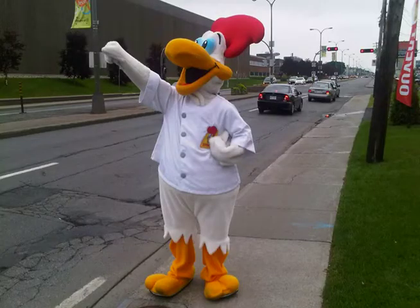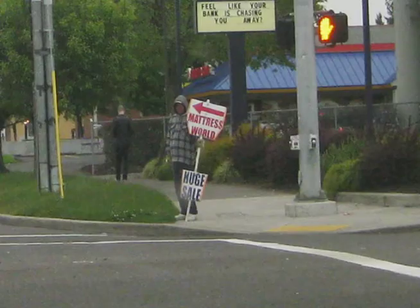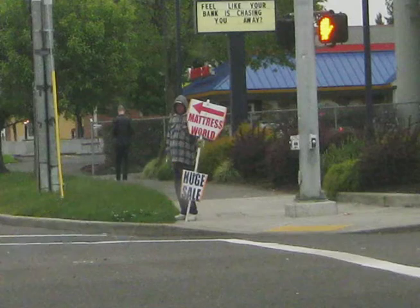Costumed character: if you have a mascot or a costume character, they can stand out in front of your restaurant and wave at passing motorists. Sign waiver: this attention-grabbing method seems to have started with the furniture and liquidation sale industry. People are hired, presumably at minimum wage, to stand with signs on busy streets and attract the attention of drivers. Often these people spin the signs and dance around, either to be entertaining or because it's an incredibly boring job.